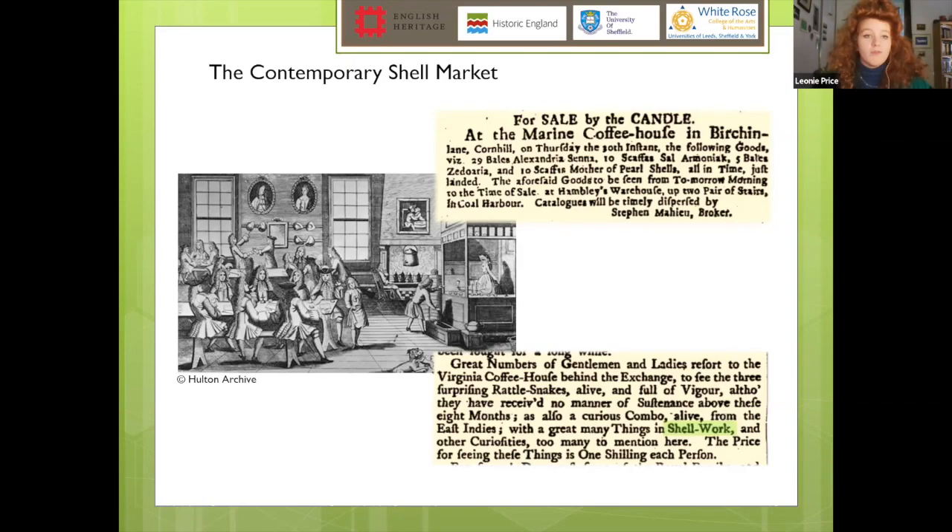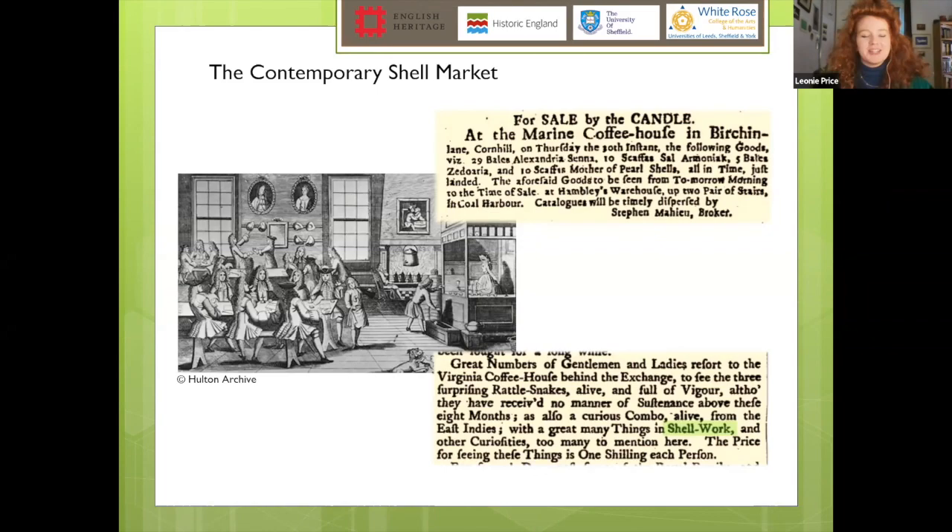Many shell auctions took place in taverns and coffee houses, sold in parcels of various sizes. Even for those who couldn't afford to collect, shells were entertainment — advertisements show shells being exhibited alongside rattlesnakes and other curiosities. Shell collecting was a pastime where people built up massive collections over lifetimes, but grotto making — particularly an elite pursuit — was also flourishing. Many period adverts reference shells specifically for sale as grotto materials, advertising 'parcels of grotto shells', reflecting the large quantities needed and the money to be made.